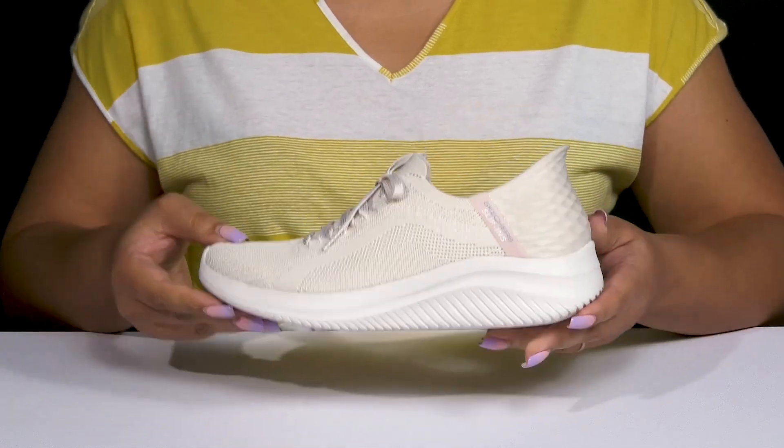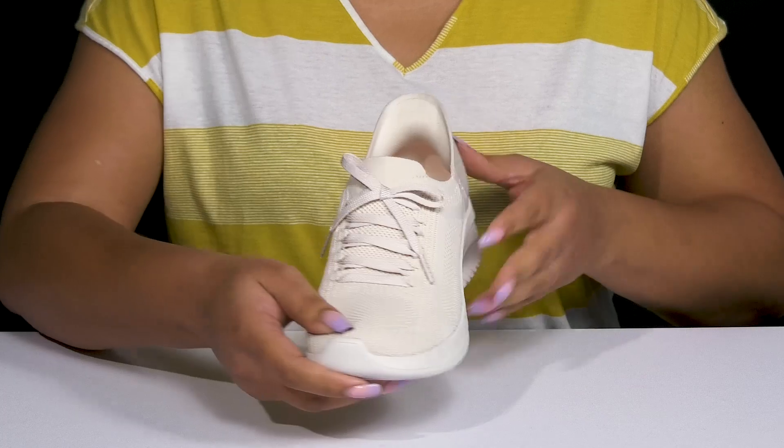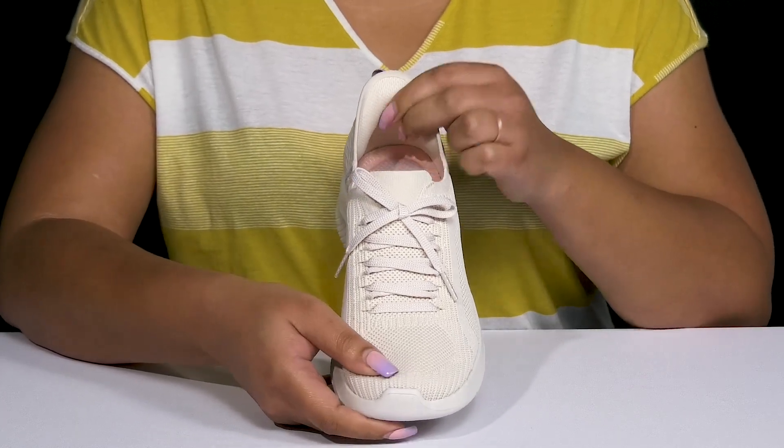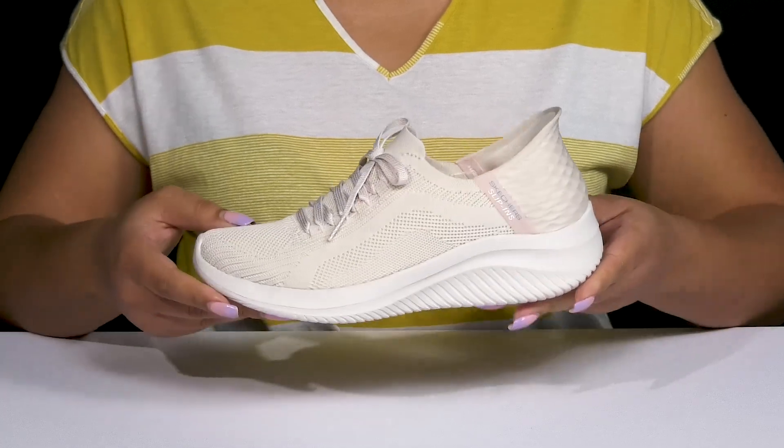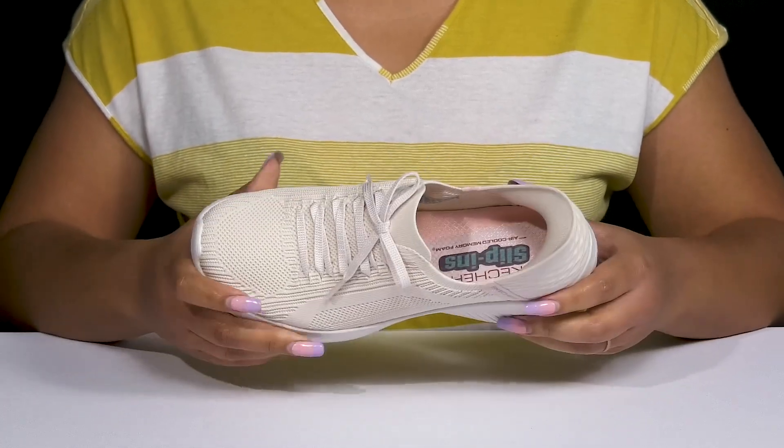The all-over fabric knit design is breathable to keep your feet nice and cool. They also have a unique comfort pillow design that's made for you to easily slip your feet inside, so you can get on the go without any worry.